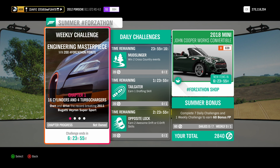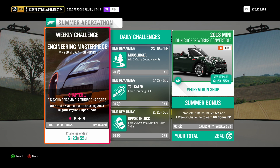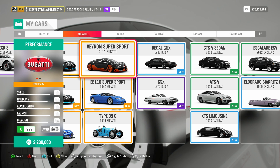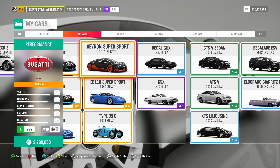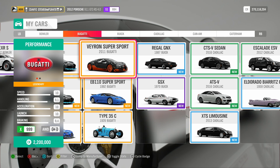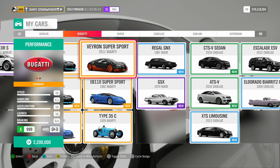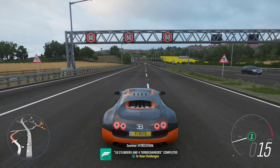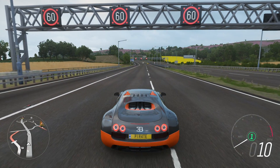Chapter 1 is called 16 Cylinders and 4 Turbochargers. Own and drive the record-breaking 2011 Bugatti Veyron Supersport. The Veyron Supersport is available in the auto show for $2.2 million. You may also be able to get it in the auction house for cheaper, so if you haven't got enough credits it's worth checking there. All you need to do is get in the car and drive it — Chapter 1 complete.